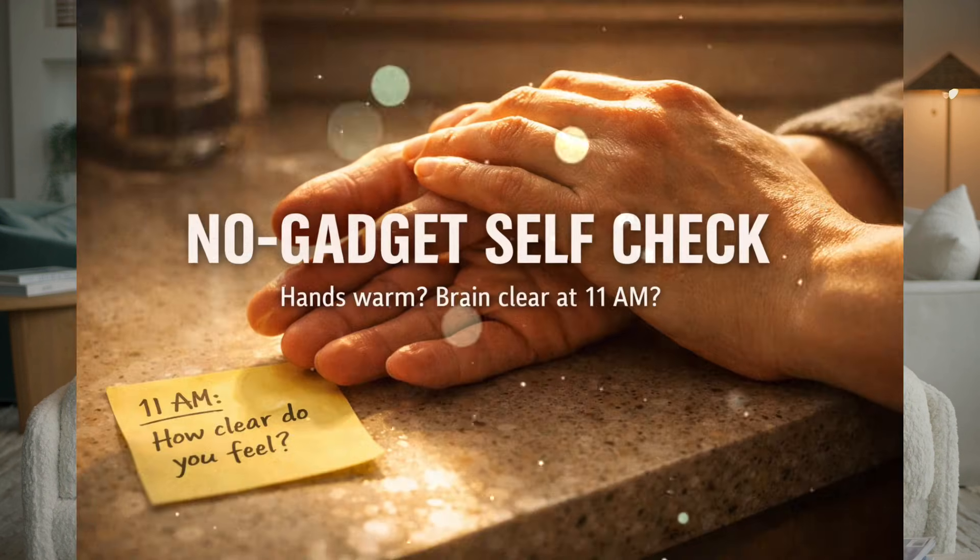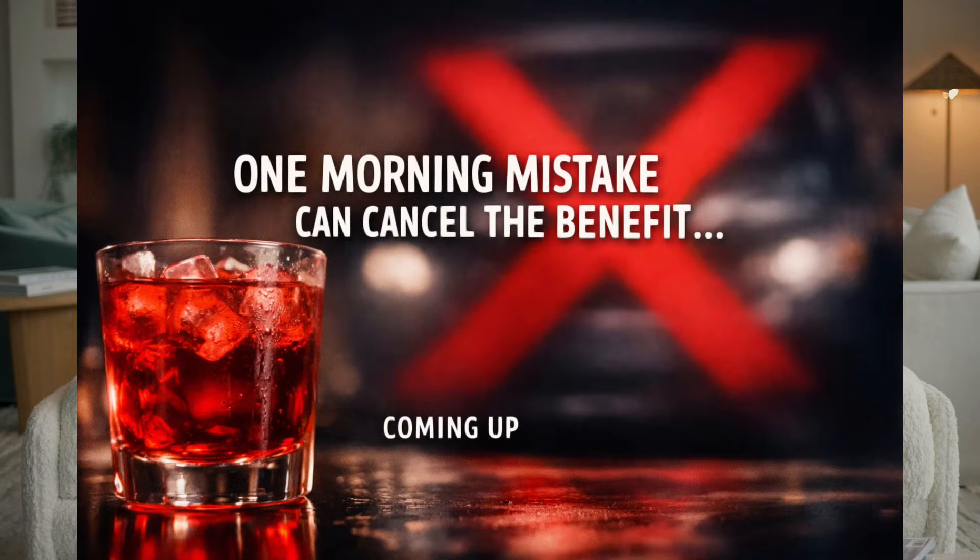Quick self-check you can do right now, no gadgets. When you wake up tomorrow, notice two things: how warm your hands feel, and how clear your brain feels at 11 a.m. Then do the red key for seven days and compare. We're not guessing — we're running a simple personal experiment. Stay with me, because there's one common morning mistake that can cancel a big part of the nitric oxide benefit and most people do it without realizing. But we can change that.